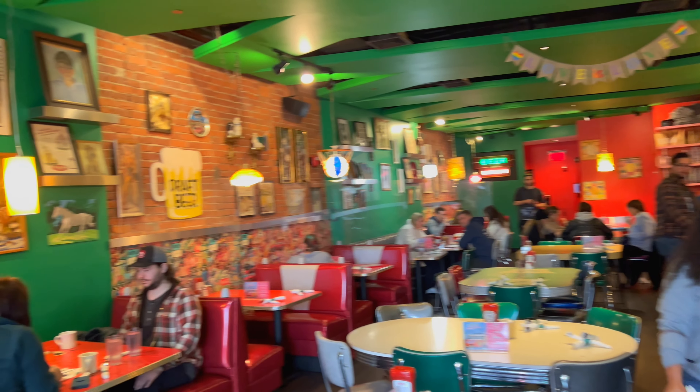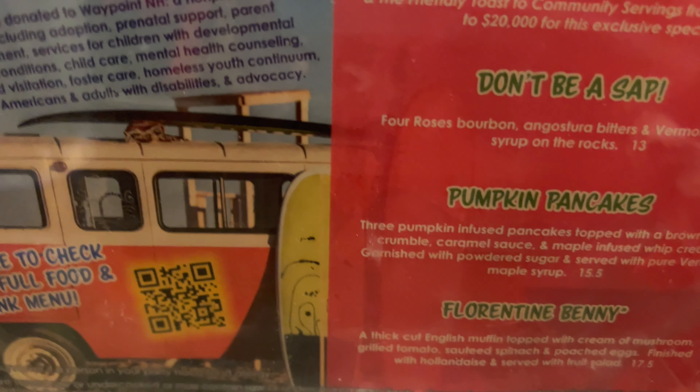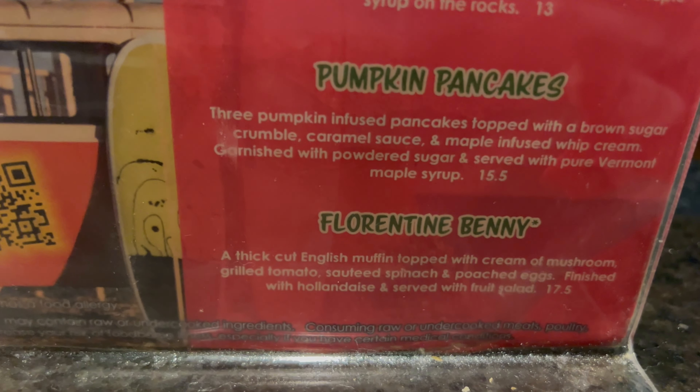Here's the inside of the Friendly Toast. Looks very comfy and cozy in here. I'm actually going to get the special Florentine Benny.